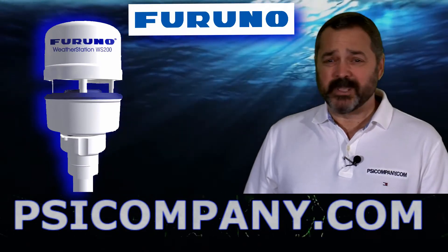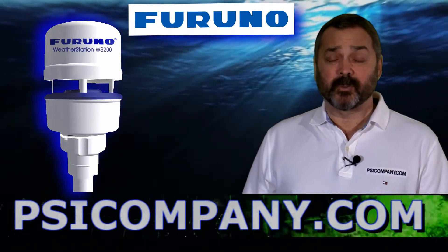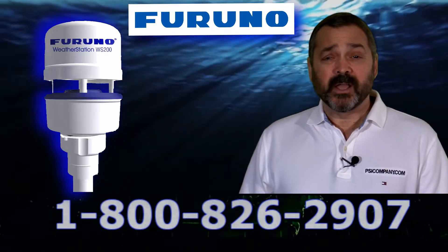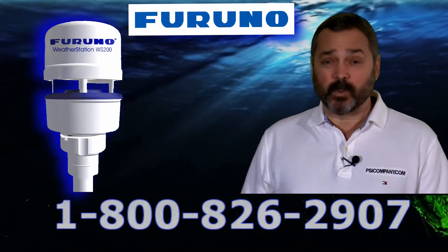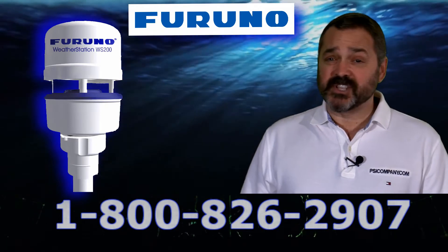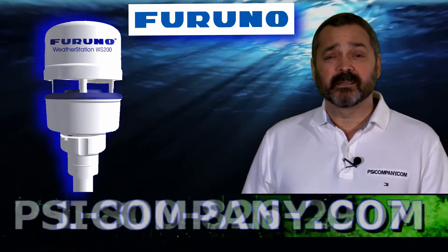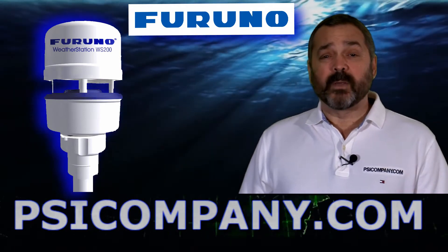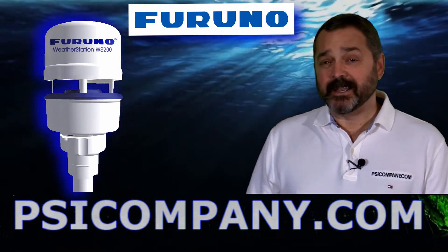Hi, this is Richard Hart from psicompany.com here with another Marine Electronic product overview. We're talking about the FURUNO WS-200 ultrasonic weather station. This is a second generation weather station product, representing several significant steps forward in weather technology. Let's take a minute and take a look.